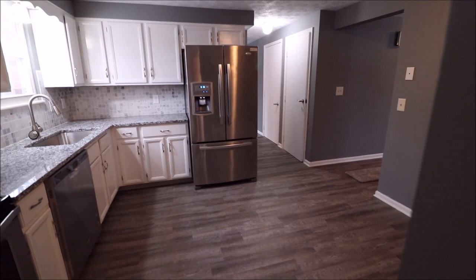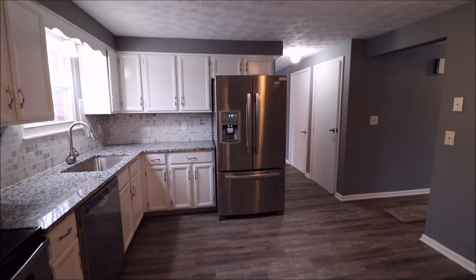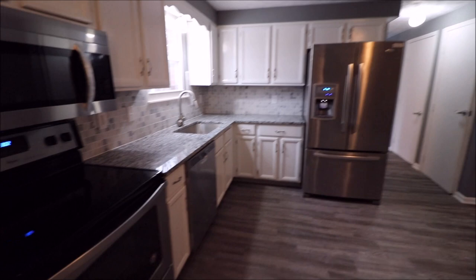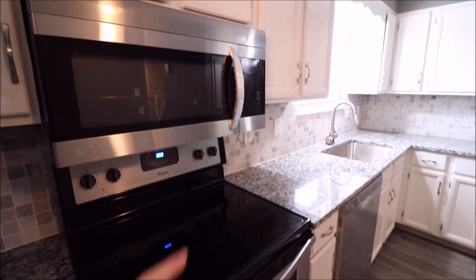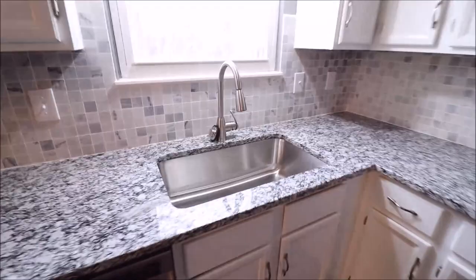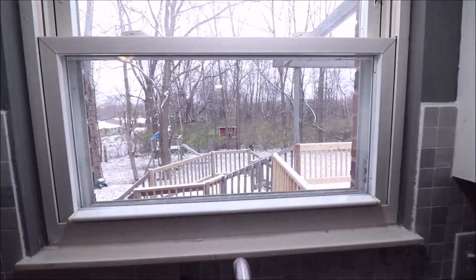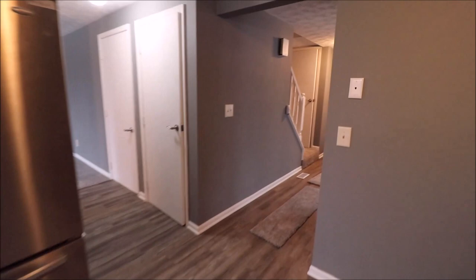That door takes us to the basement — phenomenal basement, could put a pool table, make a wet bar. That door takes us to the garage. We have a Whirlpool Gold Series refrigerator with freezer in the door. The water hookup may or may not be connected but it's available. Whirlpool range and LG microwave are both brand new — I literally just took the plastic off before taking pictures and video. Brand new gorgeous granite countertops, a Whirlpool dishwasher, and a huge brand new sink with a new faucet that overlooks the back deck. Tile backsplash — I believe that's marble.